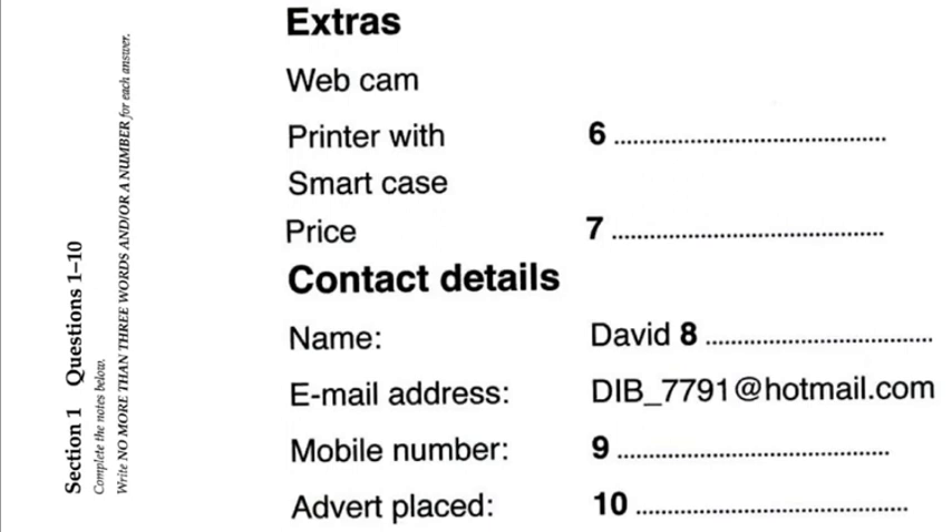The name's David Bristow. B-R-I-S-T-O-W. Yes, that's it. And a mobile or email? Both, if you want. It's D-I-B underscore 7791 at hotmail.com. And the mobile? That's 09875423387. That's it. If you send the picture, I'll add it and print it out and stick it up for you. OK. I can get that to you today. I'll type in here, advert placed the 22nd of October.